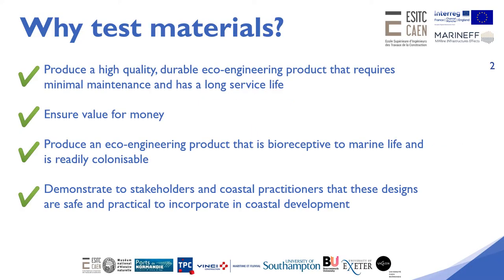A very important part of the Marinette project was to test different concrete formulas to select the right one and to gain a better understanding of the cement and aggregate mineralogy. This means we can ensure the production of a high quality, durable eco-engineering product that has a long service life, enhances biodiversity, and is readily colonizable — and is therefore value for money. It also demonstrates to stakeholders and coastal practitioners that these eco-engineering designs are safe to be in the public realm and form part of coastal infrastructure, whether that be sea walls or breakwaters.